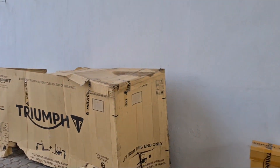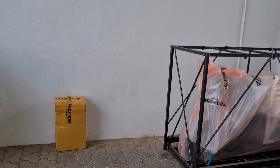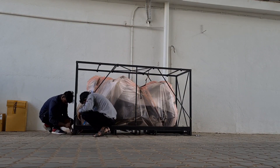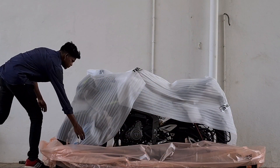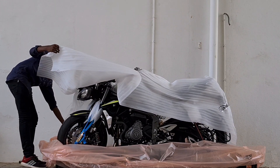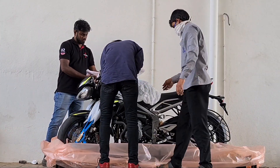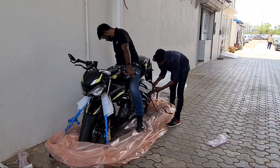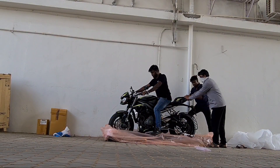So it's like welcome to the family — welcome to the Triumph family. That's a nice gesture. You can get free merchandise with your car.